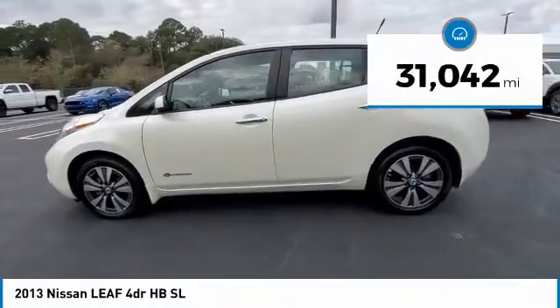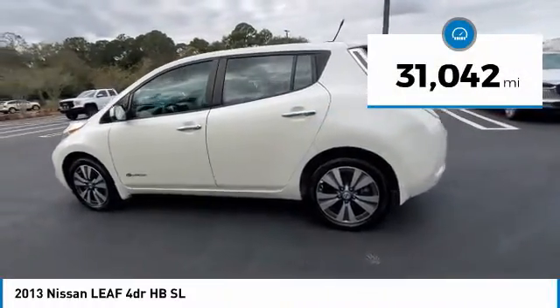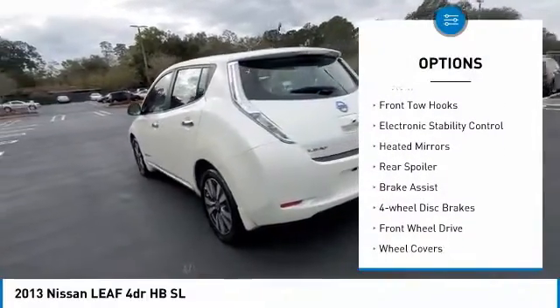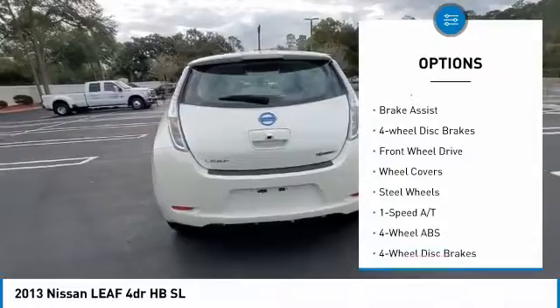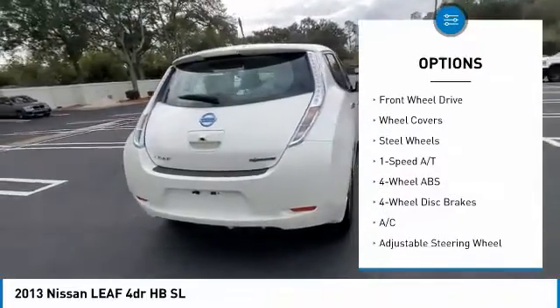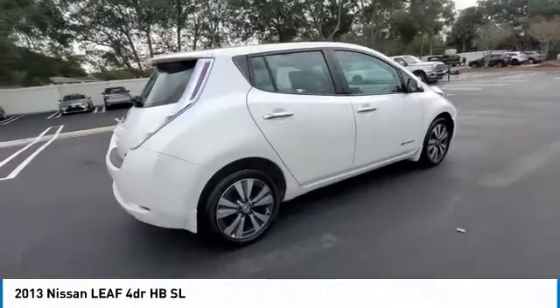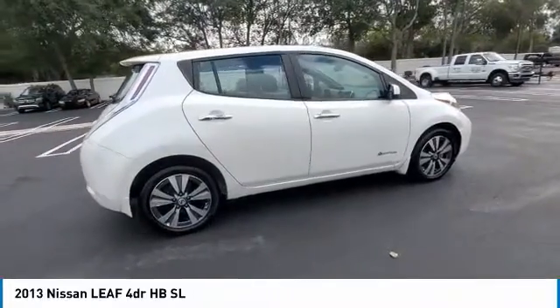This vehicle has less than 35,000 miles. Here are some of this vehicle's great options: tire pressure monitoring system, front tow hooks, electronic stability control, heated mirrors, rear spoiler, brake assist, four-wheel disc brakes, FWD, wheel covers, and steel wheels.